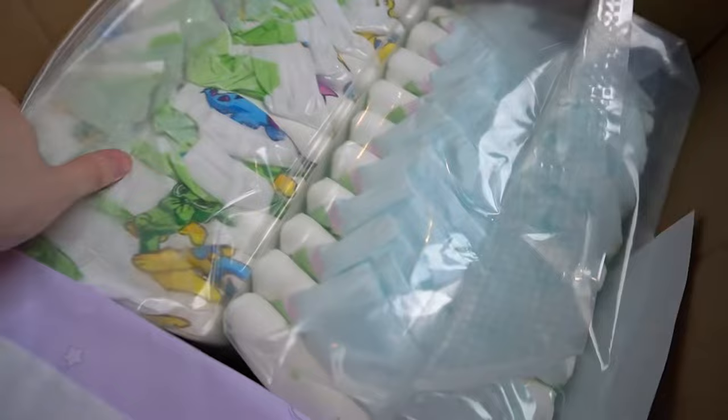Next to it we have another one from Tykables, aimed at everyone who likes unicorns and colorful rainbows on their diapers. It is available again — I made an episode of diaper news about it. Under this pack is the Little Rascals, which did very well in the practical test, which is why I bought it again for everyday use.